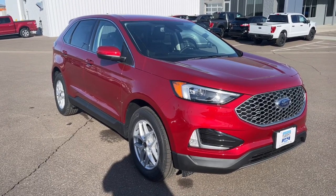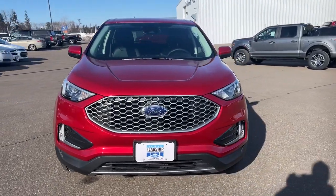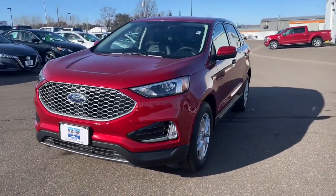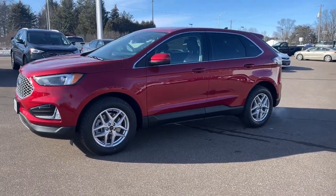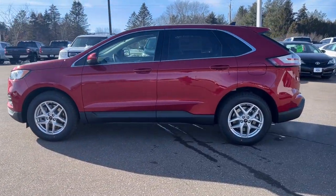Get into a car with value. 2023 Ford Edge. Get into a midsize crossover that knows how to make your life easier. This sleek Edge is loaded with powerful performance, smart tech, and features that optimize comfort and convenience.